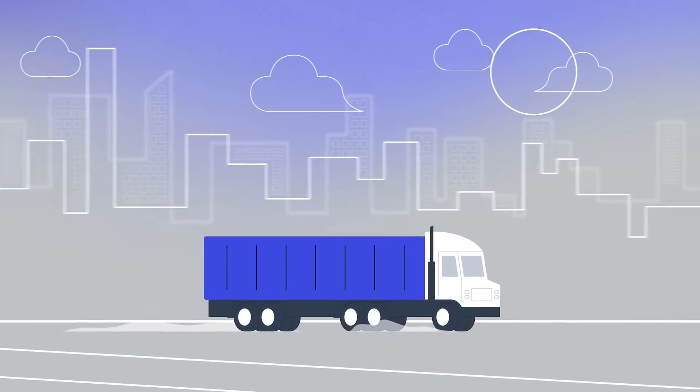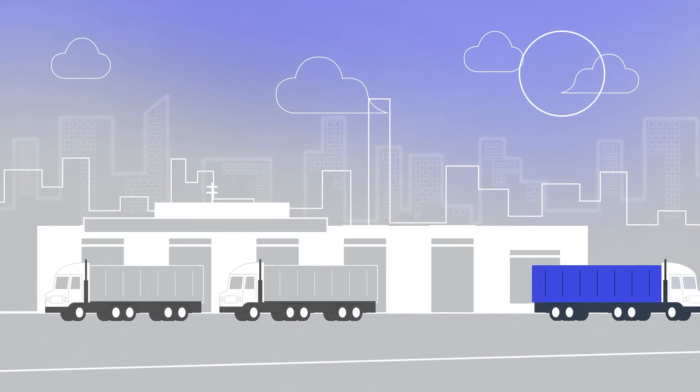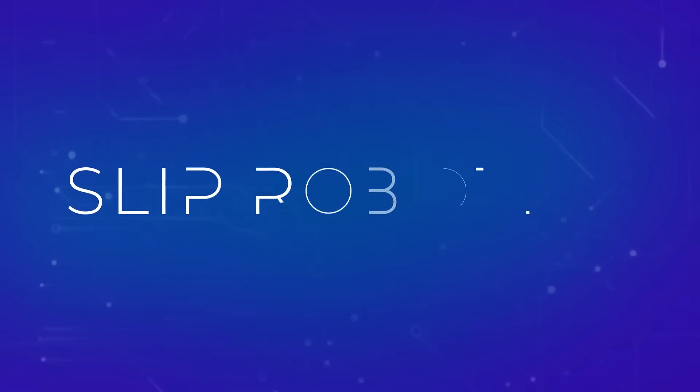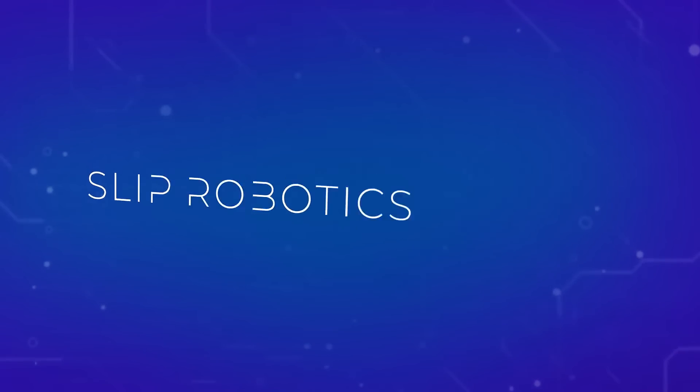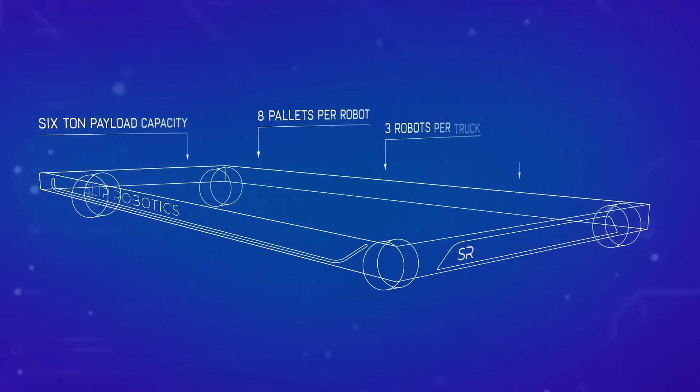Every minute you spend loading and unloading is time lost. But what if there's a way to get it back? Introducing Slip Robotics, your distribution logistic solution to reducing lead times and costs associated with dock and driver labor.